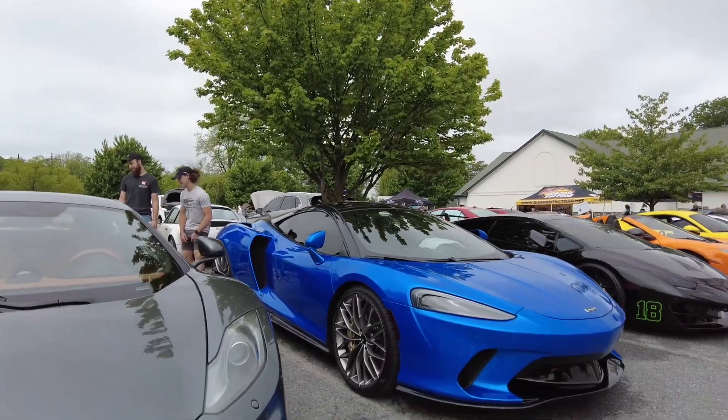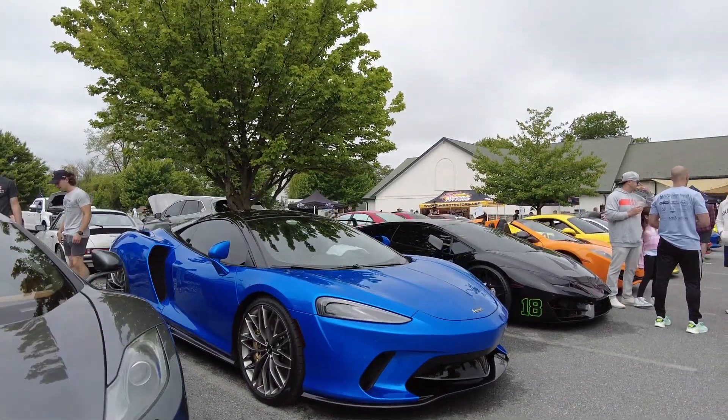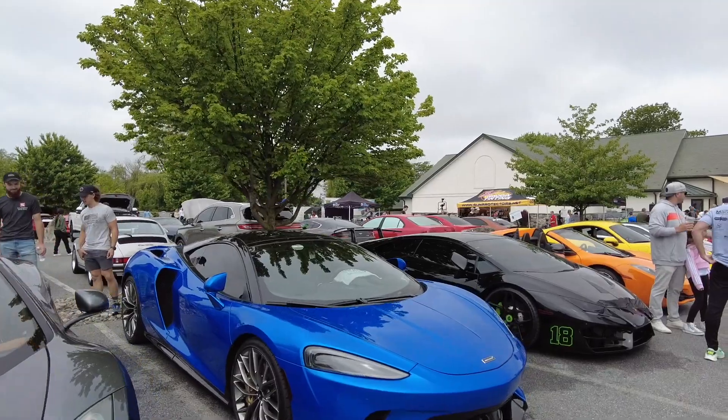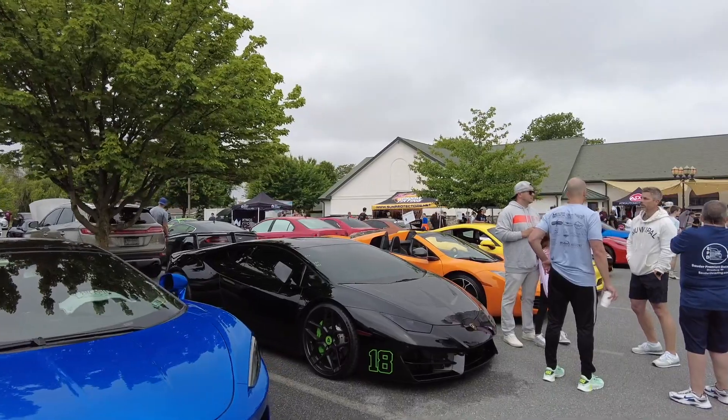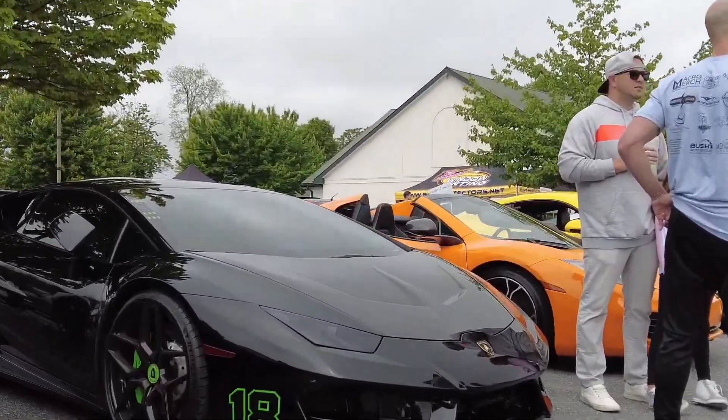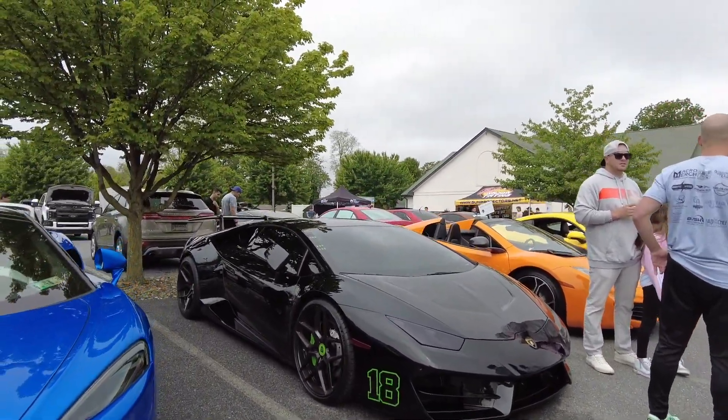This McLaren here on these wheels — I'm drawing a blank on the name, there's so many of them. I think it's the GT actually. And then there's a Huracán next to it with a bunch of forged carbon and some numbers and whatnot on it.